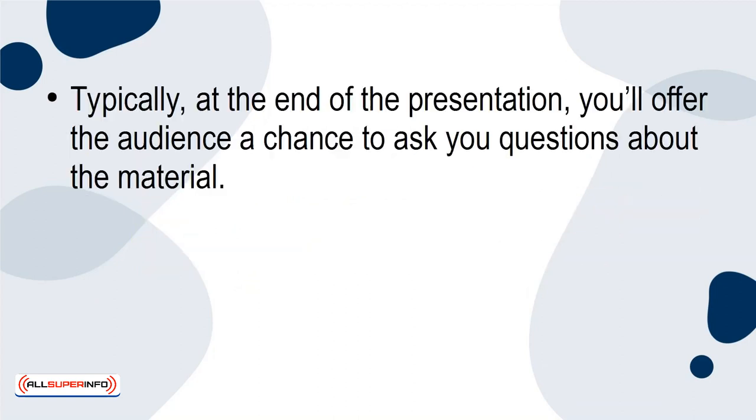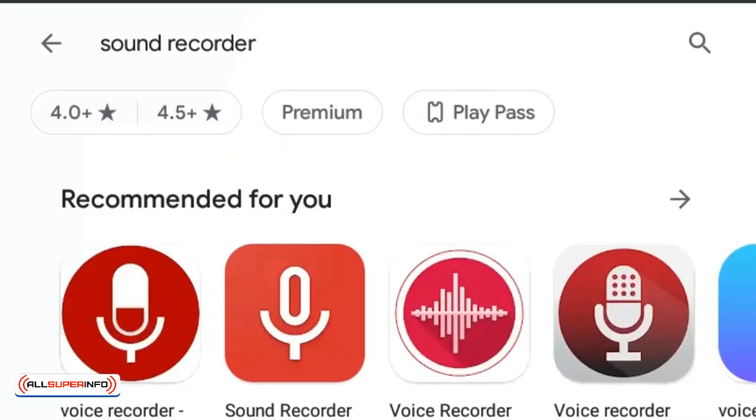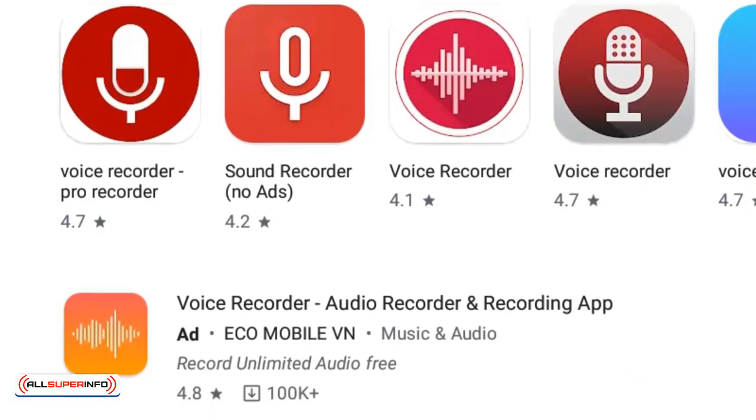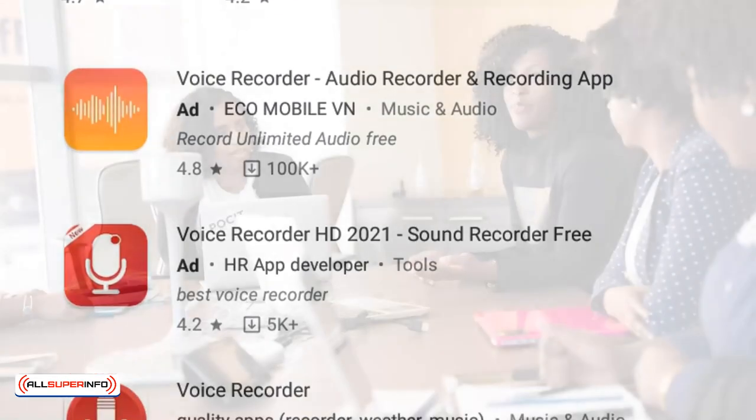Voice Recorder. Typically, at the end of the presentation, you'll offer the audience a chance to ask you questions about the material. You can use a voice recorder on your phone to record these questions and perhaps include them in your next presentation. Most phones have a voice recorder built in, and if you don't, there are many options available in the app stores on both Android and iPhone. Keep in mind, though, when doing a Q&A session, repeat the question to make sure the recorder picked it up and to clarify, since some of the other audience members may not have heard it.